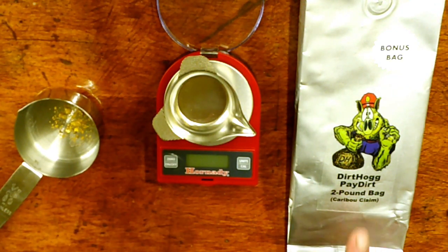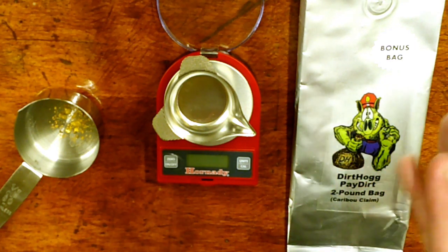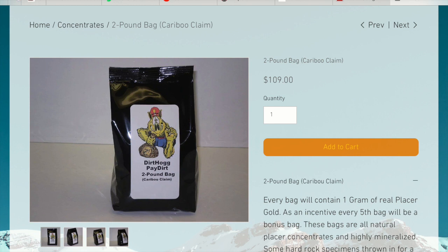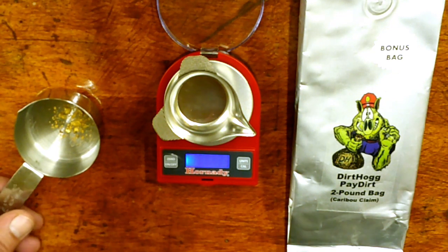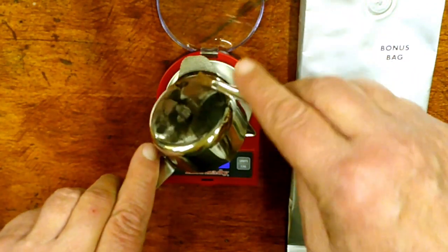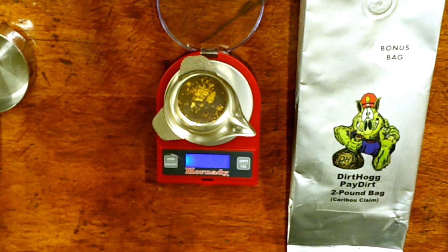This is their two-pound bag from their Caribou Claim. Right now on the website it's $109. It's guaranteed one gram of real placer gold. As an incentive, it says every fifth bag is a bonus bag. Let's get this thing zeroed out and see what we got. We got the bonus bag — looks like we got 1.58 grams.